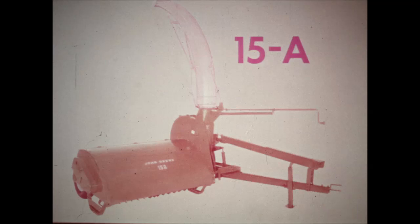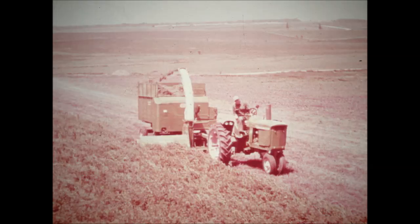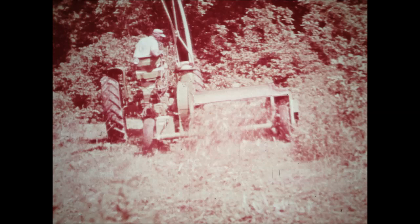A John Deere 15A or 16A rotary chopper is a profitable and practical partner on almost any farm. They're perfect for bringing pasture to the cows and for chopping standing hay for silage, and their versatility pays the overhead. How about letting us demonstrate one on your farm?